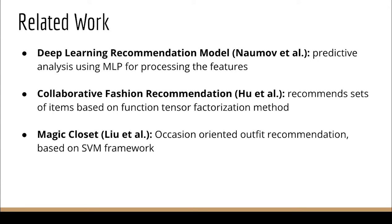We studied the deep learning recommendation model by Naomo et al., which performs predictive analysis using MLP for processing the features. We also studied the collaborative fashion recommendation by Ho et al., which recommends sets of items based on function tensor factorization method, and Magic Closet by Liu et al., which provides occasion-oriented outfit recommendation using a support vector machine framework.